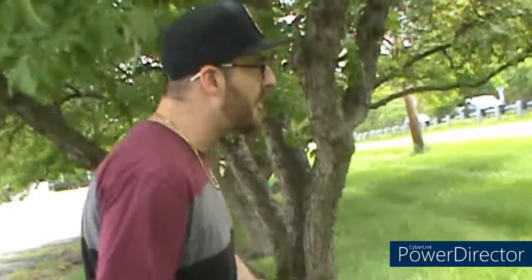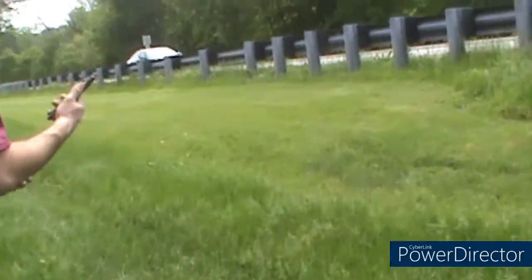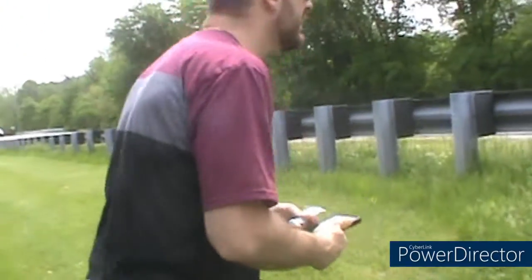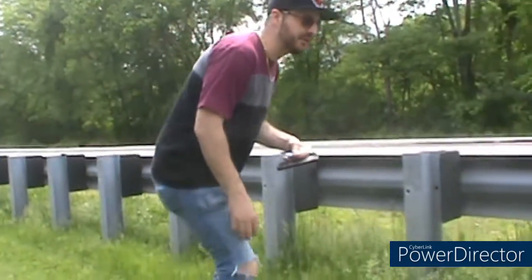It looks really nice out today but it's supposed to rain, so I'm really hoping the weather cooperates. This one is right on the highway — we're about 26 feet away now. I'm hoping it's big enough to put a rock in.